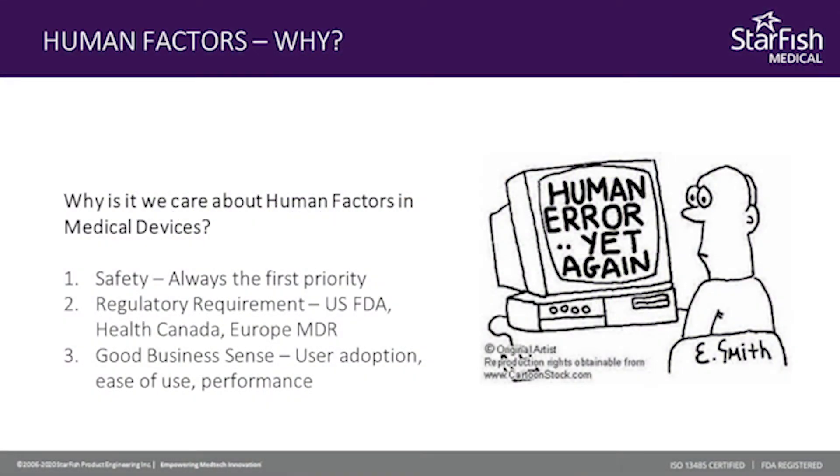So why is it we care about human factors in medical devices? The first one is safety. Safety is already the first priority, and human factors ensures that the devices we are developing are safe for use by patients and users in general. The other reason is regulatory requirements — medical devices require regulatory approval before they can be marketed and sold, and without human factors you won't be able to pass your regulatory approvals. And the third one is it just makes good business sense: making devices easier, familiar, and intuitive for users just makes sense because then your adoption and market will grow.